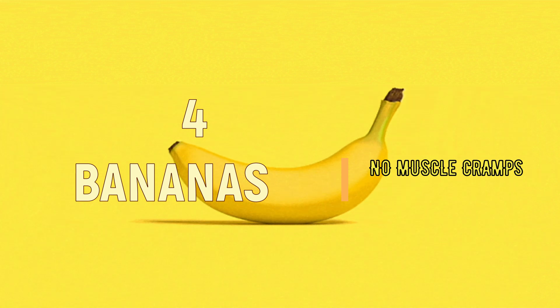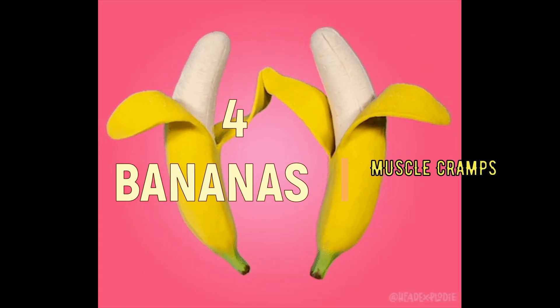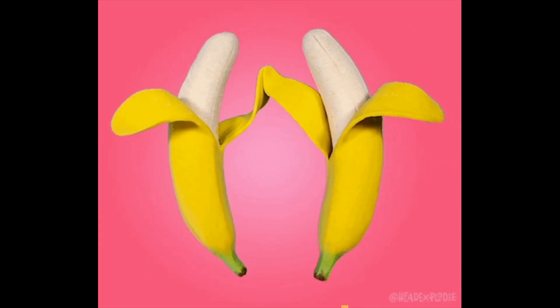4. Bananas. Bananas are a great source of potassium, which can help prevent muscle cramps during exercise.